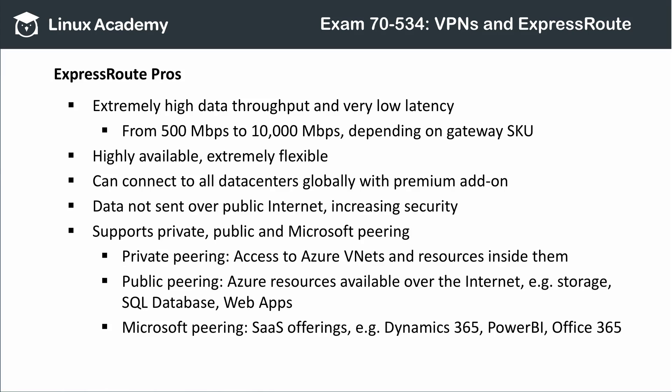ExpressRoute has extremely high throughput and very low latency. Throughput limits range from 500 megabits per second to 10,000 megabits per second, depending on your gateway. Because this is a dedicated connection with built-in redundancy, it's highly available and very flexible. Using the ExpressRoute premium add-on, you can use one ExpressRoute connection to connect to any data center globally. Since data is not sent over the public internet, ExpressRoute connections are inherently more secure than P2S or S2S VPNs.